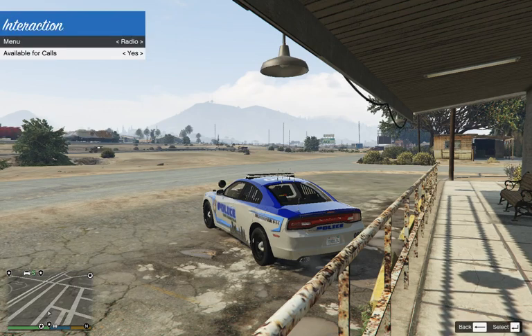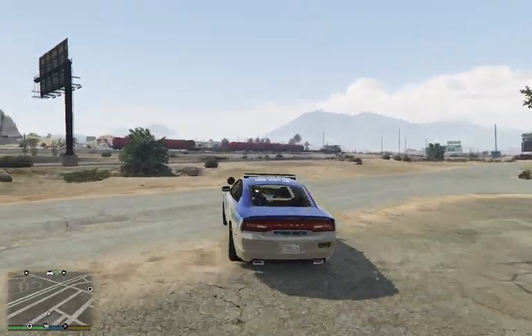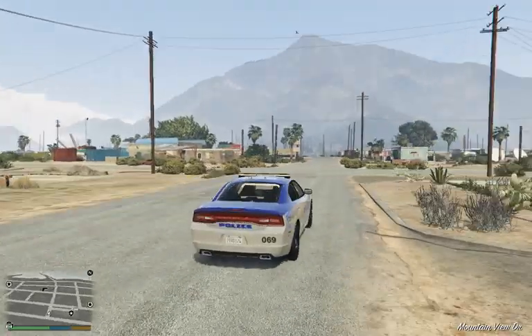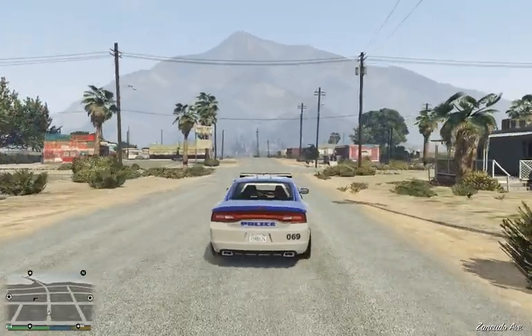Let's go live here and get ready to take some calls and see what we get into. I don't have the steering wheel installed yet, so driving might be a little choppy, but we'll do the best we can.